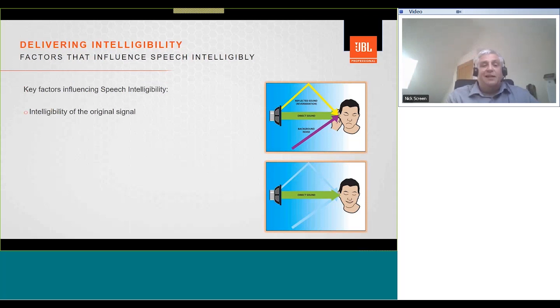First is the intelligibility of the original signal. For live announcements, talker proficiency is key, and microphone technique plays a really important part as well. Training public address system users on microphone technique can have long-term benefits for the intelligibility of live announcements. The next point is direct-to-reverberant ratio — the sound coming directly from the loudspeaker versus the reverberant sound that has bounced off the walls, ceiling, and floors.